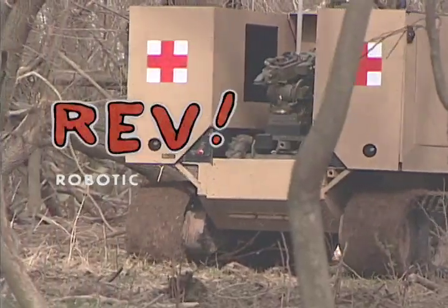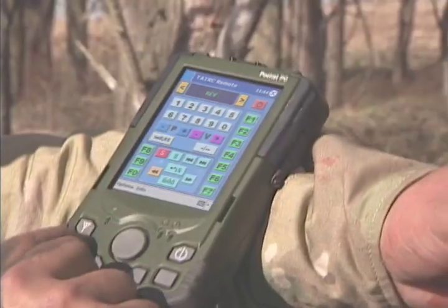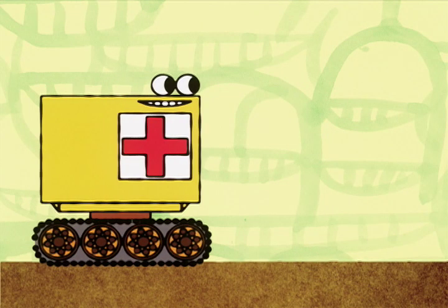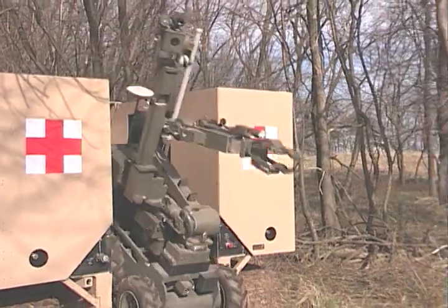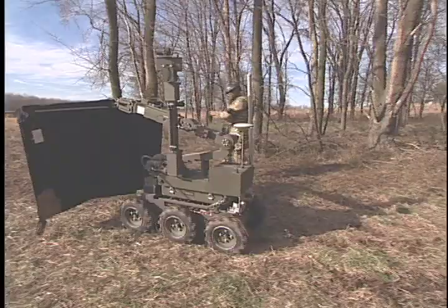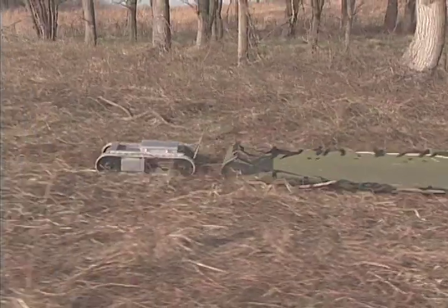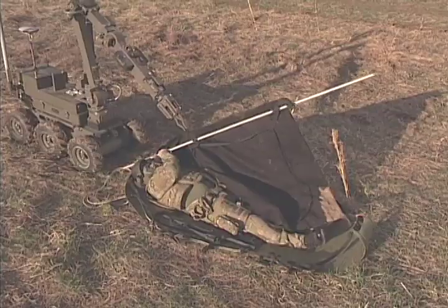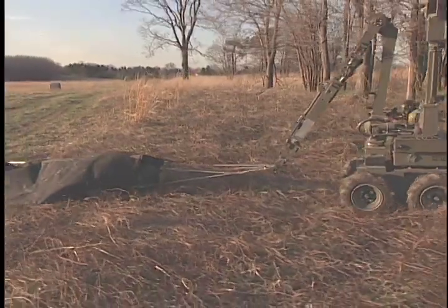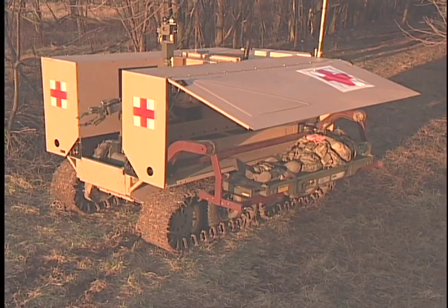The large robotic evacuation vehicle debuted in 2005. REV follows GPS waypoints to drop off another small extraction robot, its sidekick Rex. The medic directs the robot to the downed soldier's position. The soldier then deploys a pack bot equipped with a lightweight, flexible sled to assist. Rex uses an articulated arm and claw to drag a casualty back to REV, and they all ride together to the hospital.